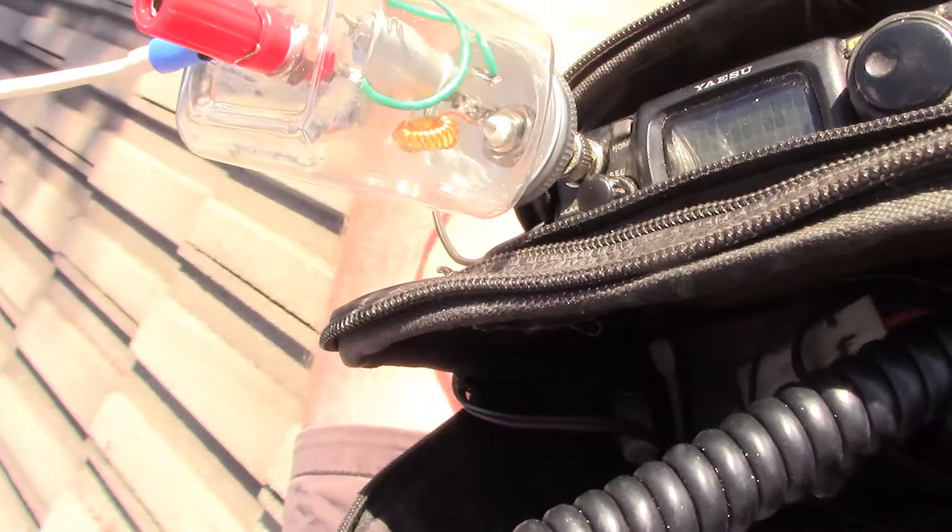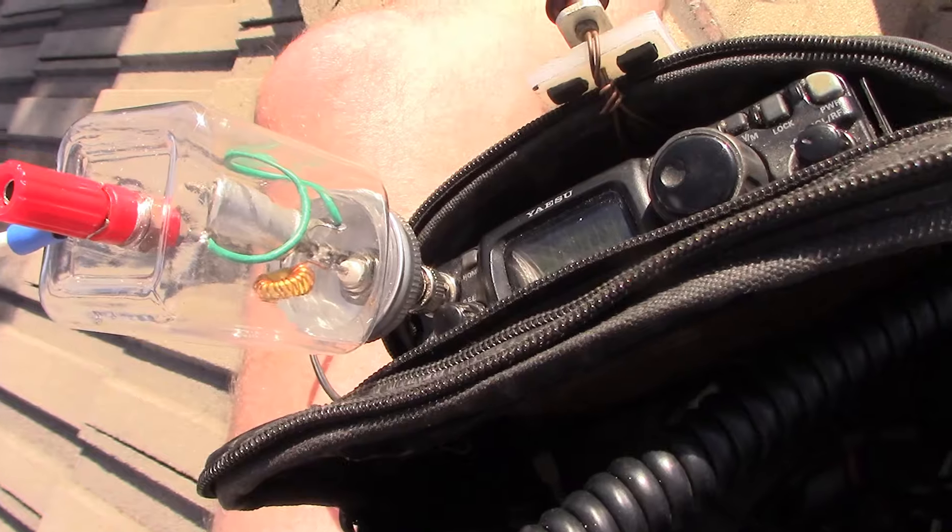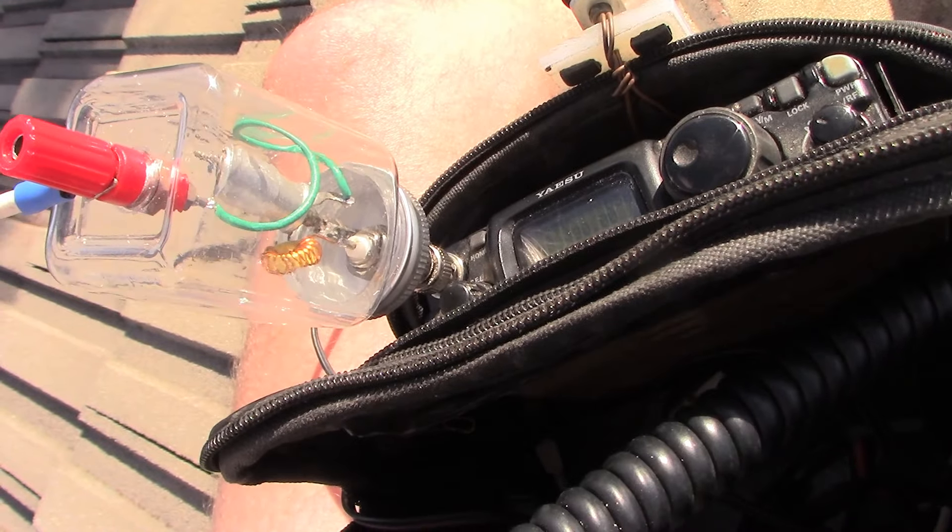CQ, CQ, CQ, Victor Kilo 3 Yankee Echo, VK3YE Portable, calling CQ and listening.